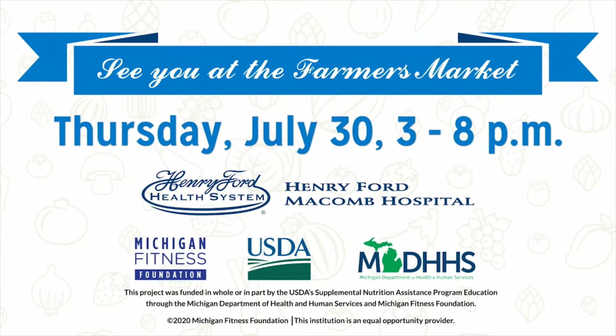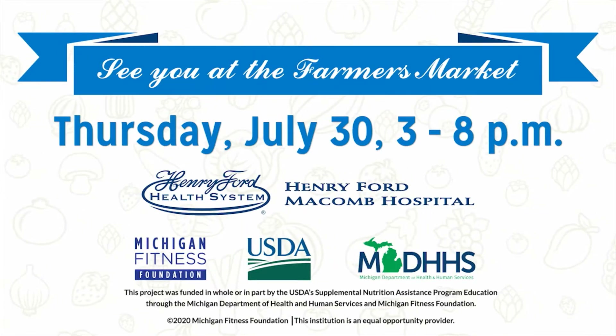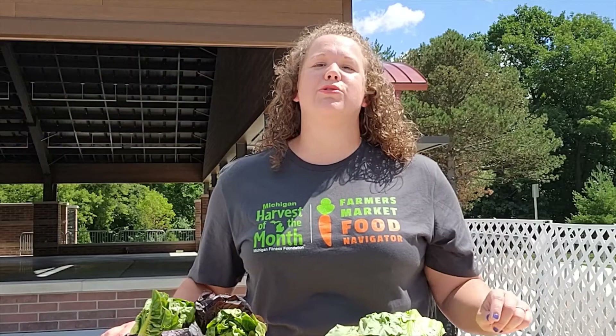Looking forward to seeing you at the Dodge Park Farmer's Market. Be sure to stop by the information table and pick up your $2 voucher to be used at the market that day. Vouchers are limited to the first 50 families and one voucher per family.